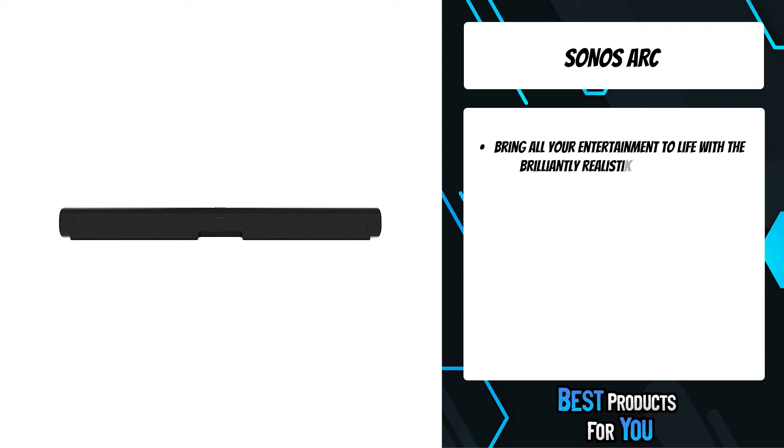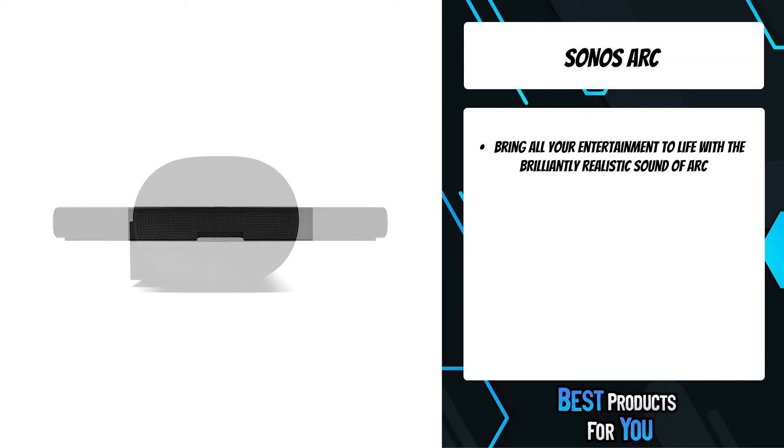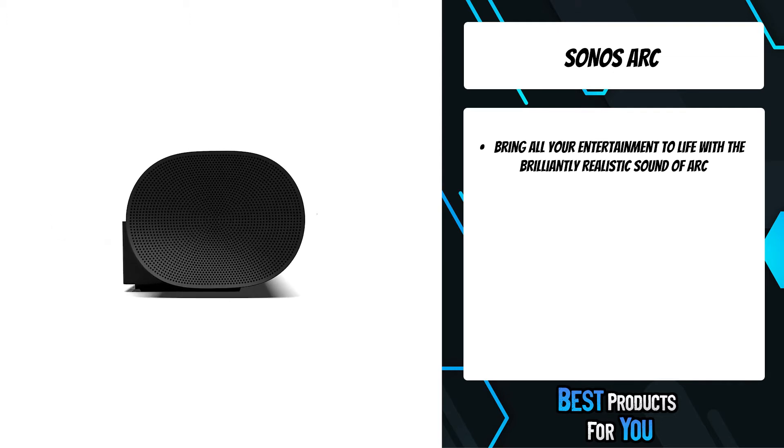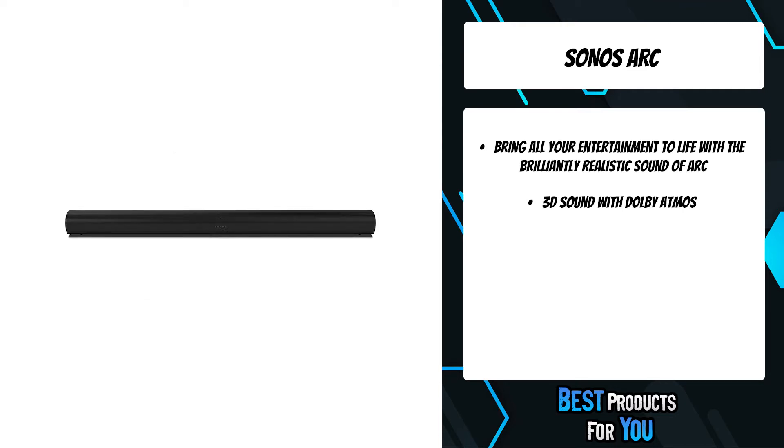The fifth product on the list is the Sonos Arc — the premium smart soundbar for TV, movies, music, gaming, and more. Bring all your entertainment to life with the brilliantly realistic sound of Arc, featuring Dolby Atmos and joy control with your remote, the app, your voice, and Apple AirPlay 2.